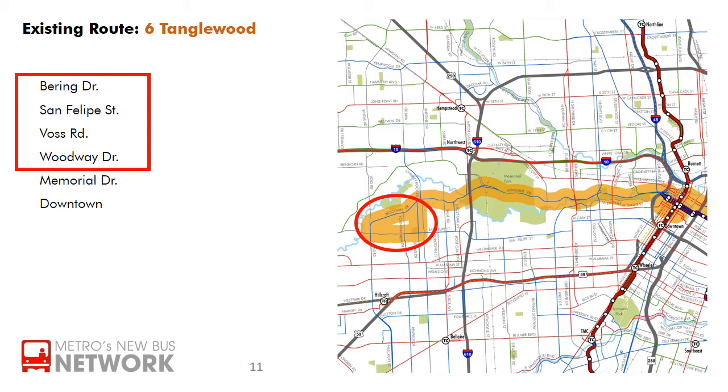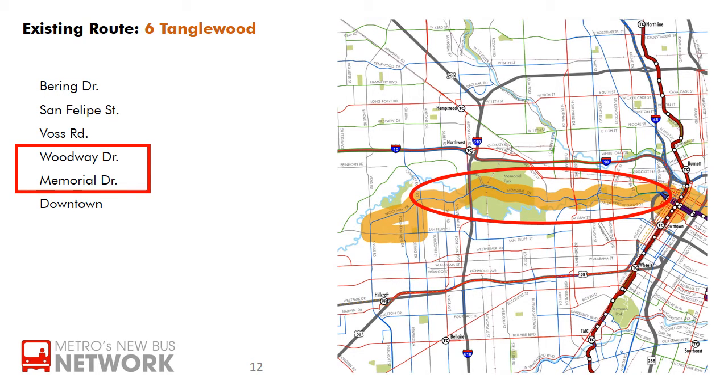It starts on a loop of Bering Drive, San Felipe Street, Voss Road, and Woodway Drive, and travels down Woodway and Memorial Drive into downtown.